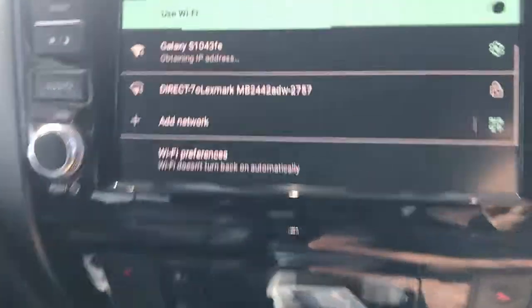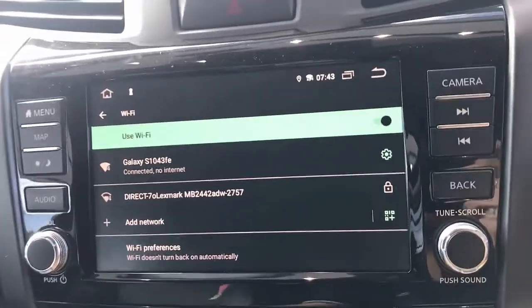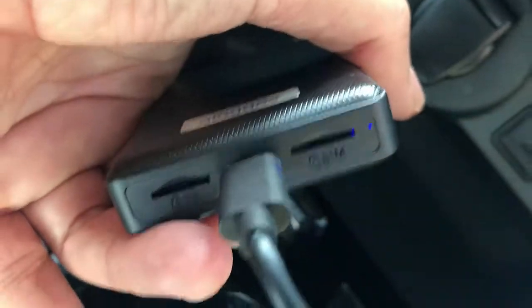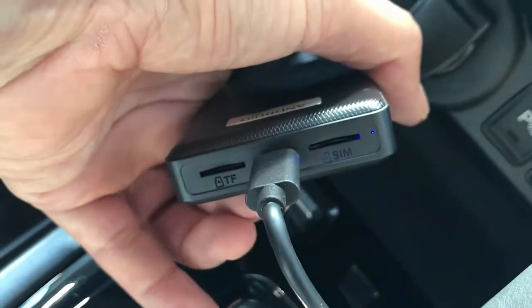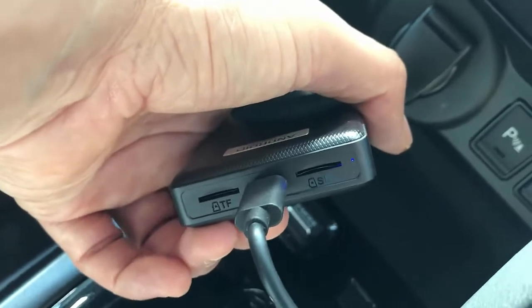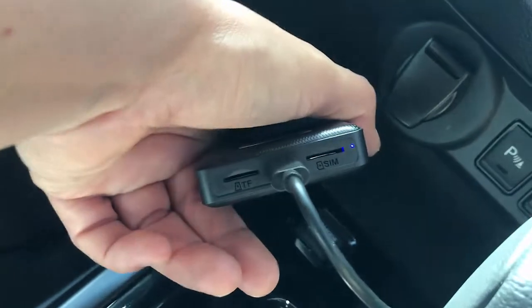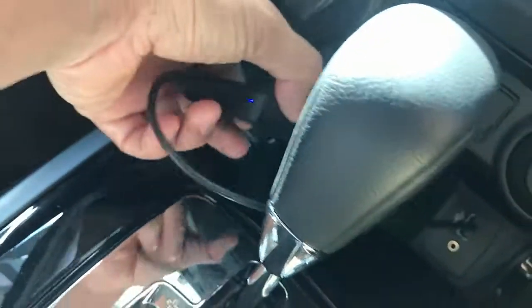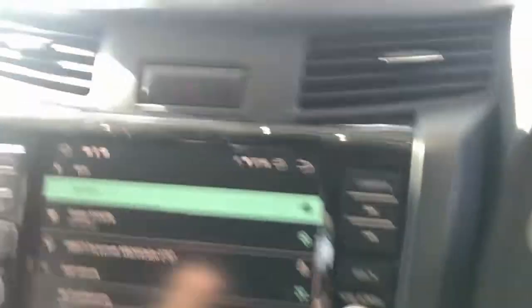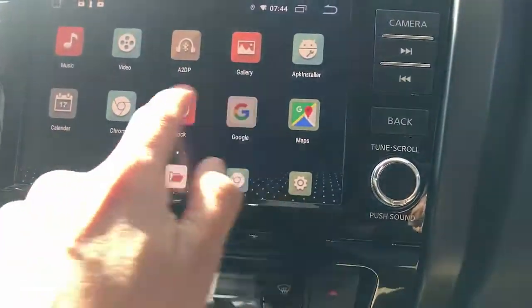It's connecting to the phone now. Also, this device comes with a SIM card slot, so you can put a Telstra, Optus, or Vodafone SIM card in and it will have its own data — you don't need to use your phone's hotspot. It also has memory expansion through a memory slot, so you can put videos and music there to play directly. Now it's connected, so I'll go to the main menu.